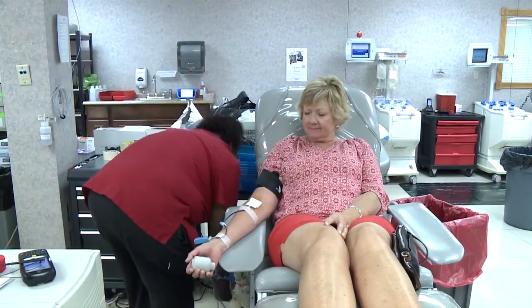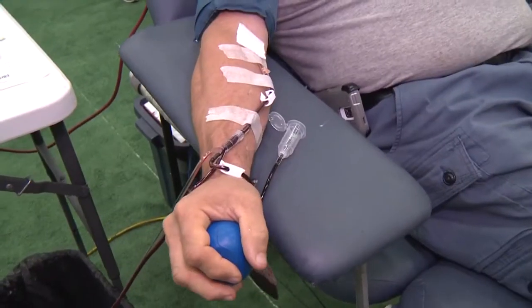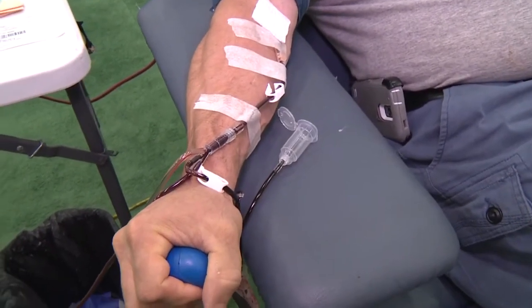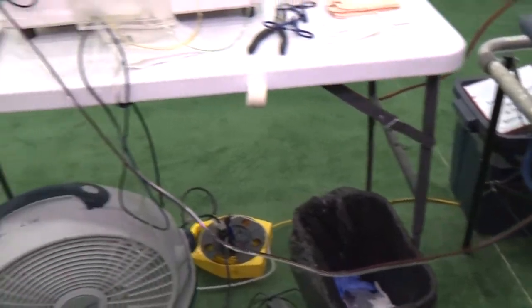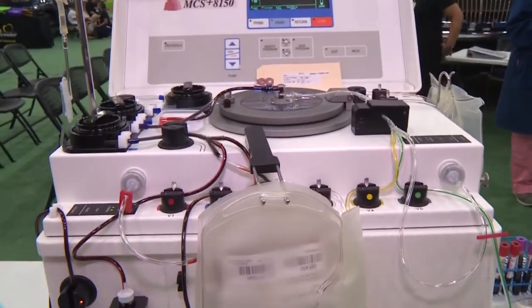You know that blood that you're kind enough to donate? Well, it can only be stored up to six weeks before it must be used in a transfusion, according to FDA rules. Due to the short storage life, we have constant shortages.